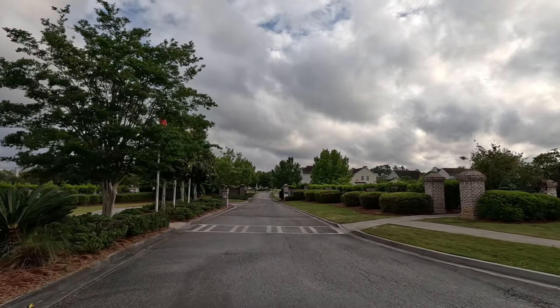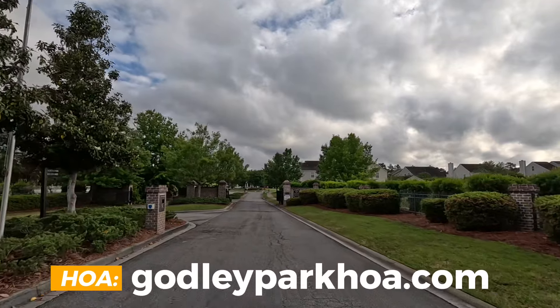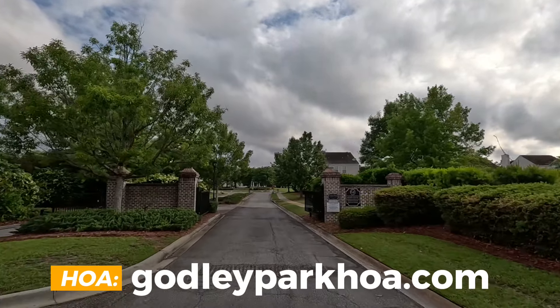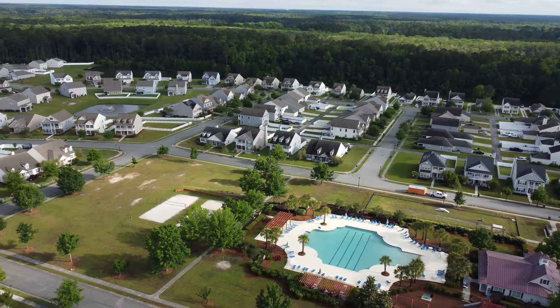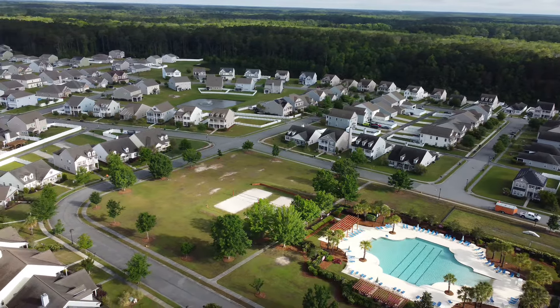One thing you will notice is that it is gated, which is perfect for people who look for safety. That website on screen is the HOA. Remember, I make these videos so they can be used maybe one, two, three, even five years down the road, so I'm not going to be disclosing every single detail about the fees, because they can change tomorrow.